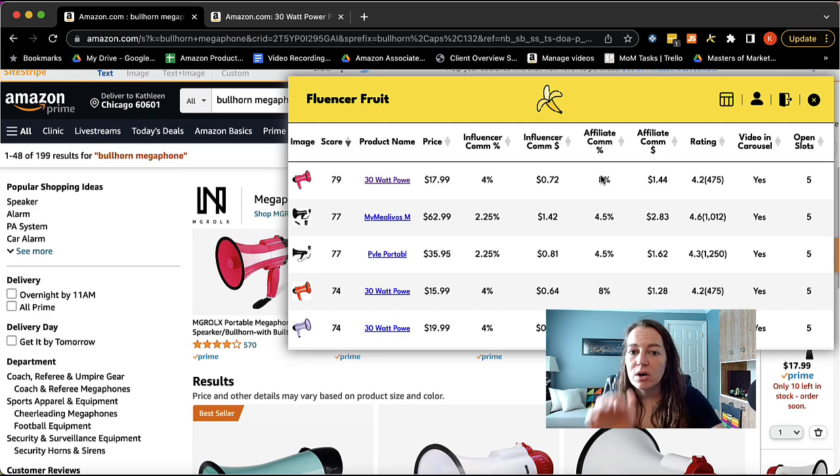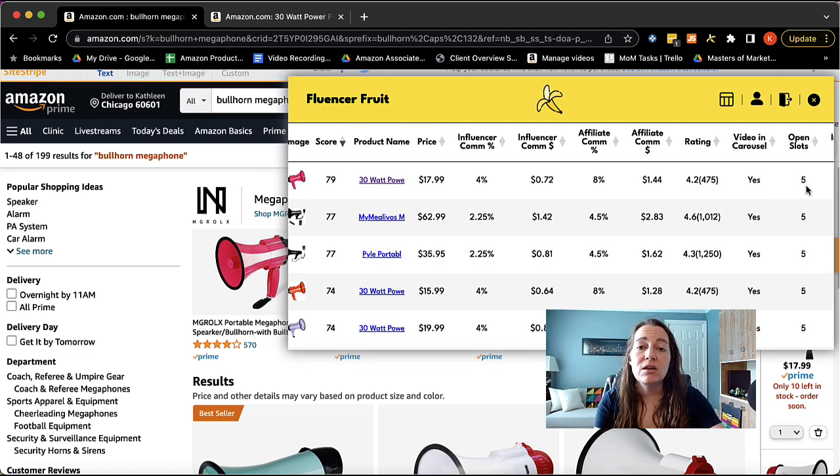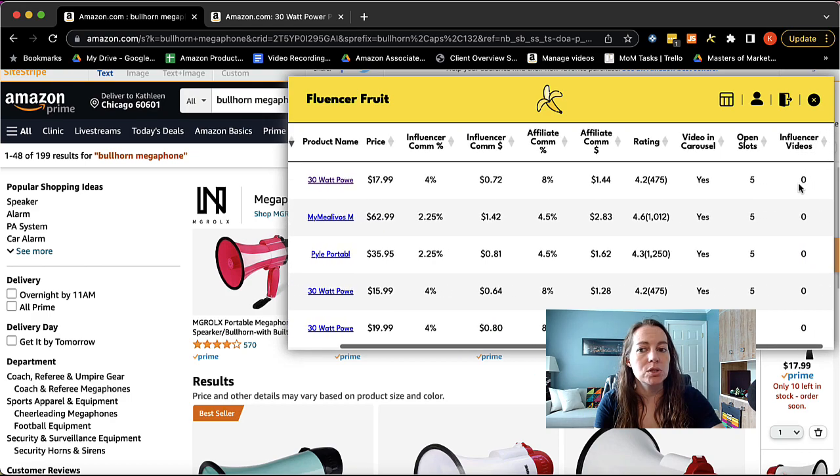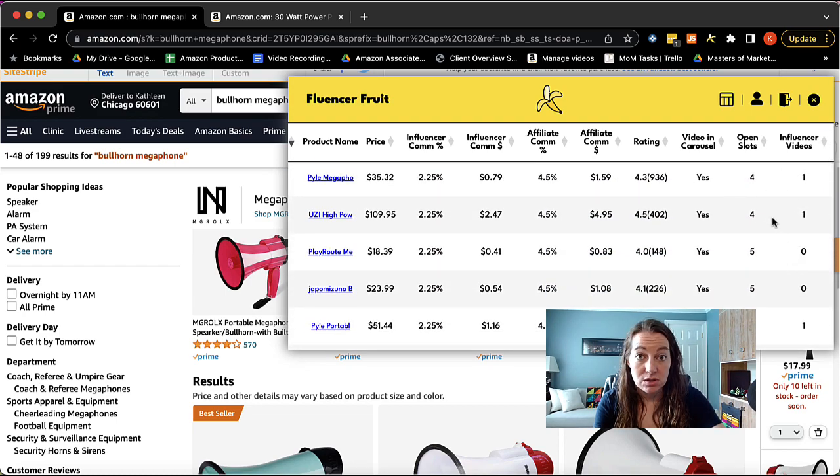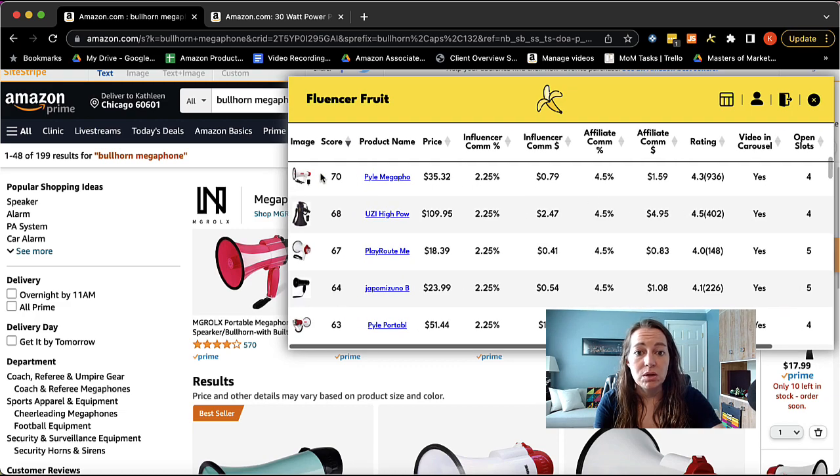What I'm really looking for is the score, then the rating. I want at least 4.2 stars or above — this one actually does have a 4.2, so it qualifies. 'Video and carousel' — yes, I want that. 'Open slots' means how many video slots are open: there are six on each product page, and this one has five open. That means there probably isn't an influencer on there yet, which is confirmed in the next column — 'Is there an influencer video?' Where there is one, the score is lower because it's more competitive to get that top placement in the carousel.